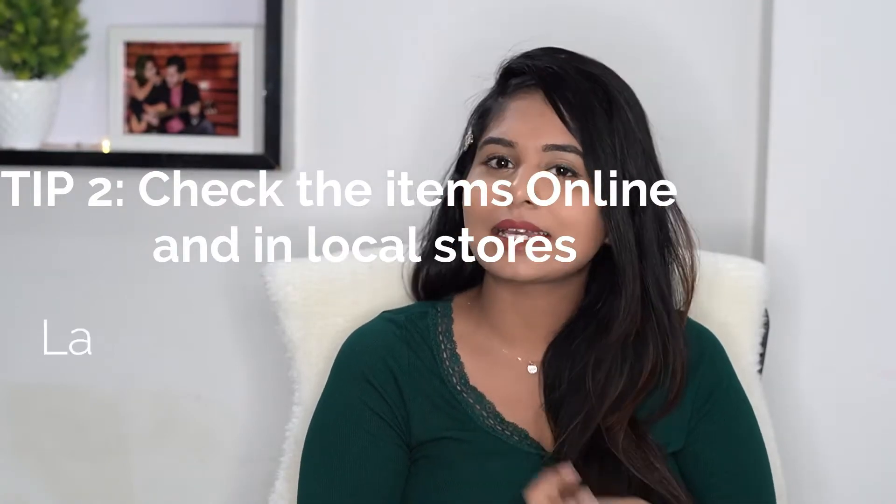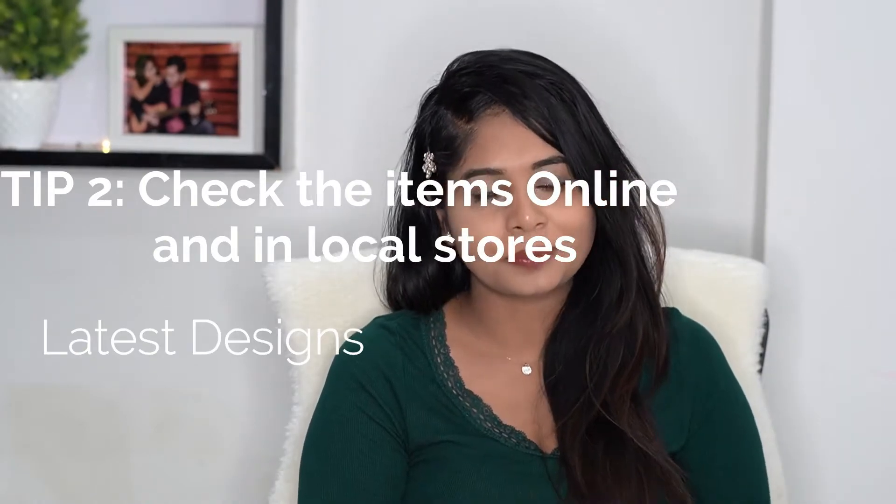Here comes tip number two: check online and visit the local stores. It will help you know the latest designs in the market for your outfits, jewelry, and footwear, and it will help you know the price range for each item. When I went for my wedding shopping, I had no idea how expensive things can be, especially bridal lehengas — everything was way beyond what I expected. I was not willing to pay so much for an outfit I'm going to wear once or twice in my life. So I decided to take a different route — I went to a smaller store in Hyderabad and got a bridal lehenga that cost way less. They even customized it for me and I was really happy. It's possible to get good quality and good designs in local stores as well. Definitely give it a try — it's worth it.